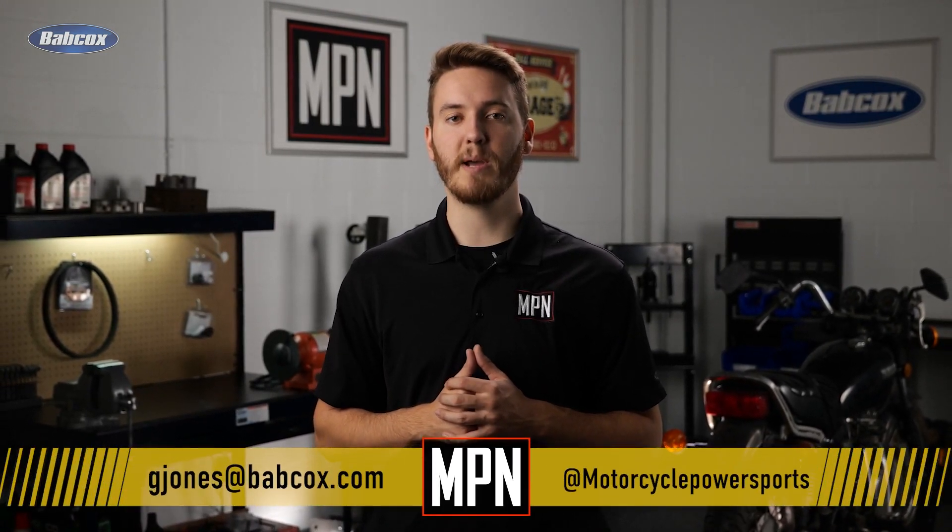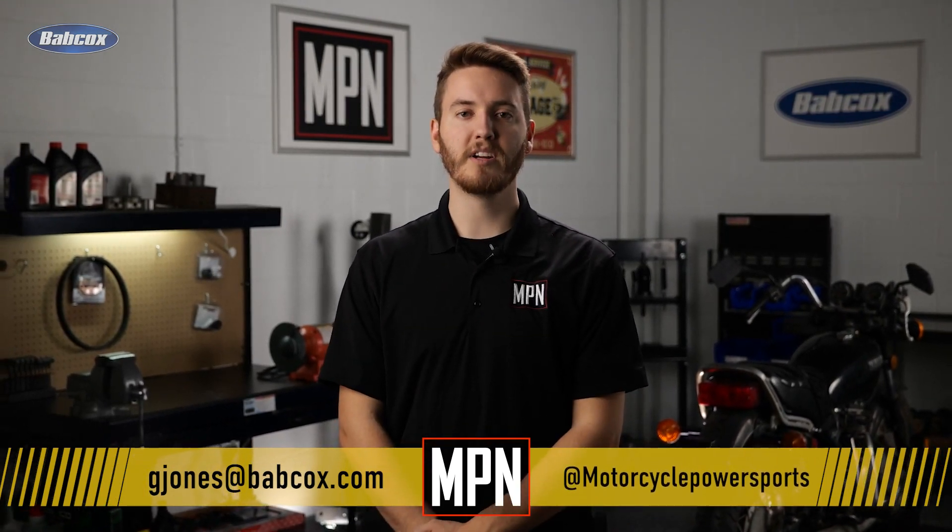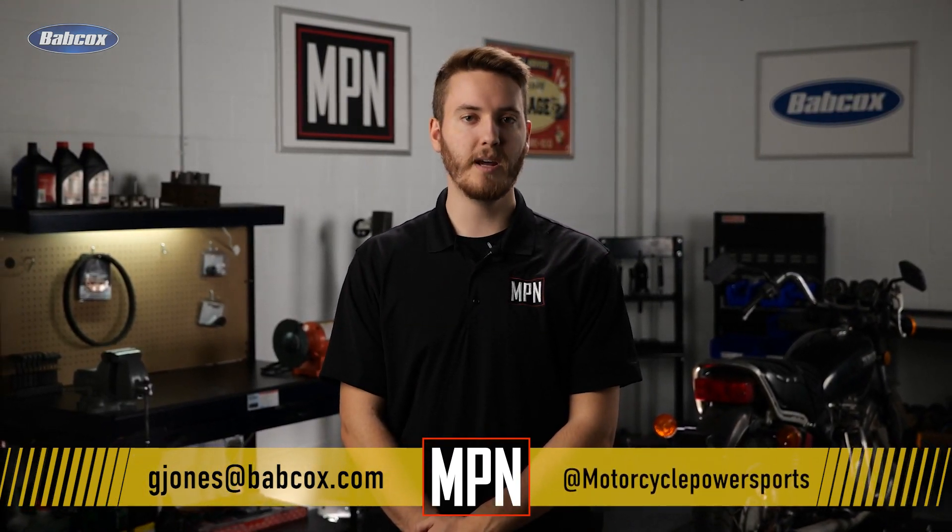That does it for this episode of Ride of the Week. Remember, if you have a motorcycle, ATV, UTV, snowmobile, or jet ski you'd like to feature, email our content director Greg Jones at gjones@babcox.com. Also make sure to follow us across social media at Motorcycle Power Sports News, and tune in next time for some more great content. Thanks for watching.